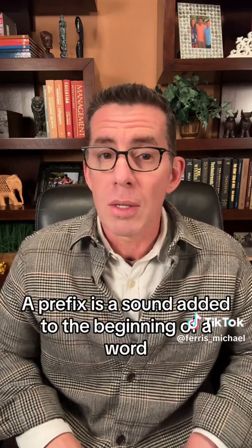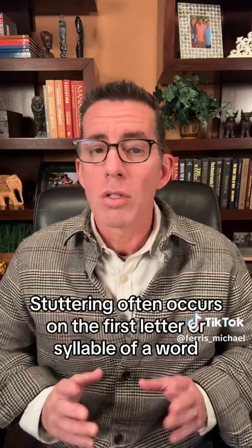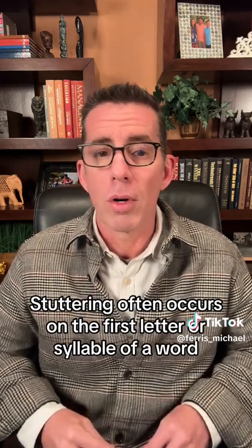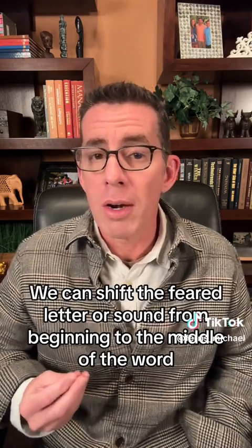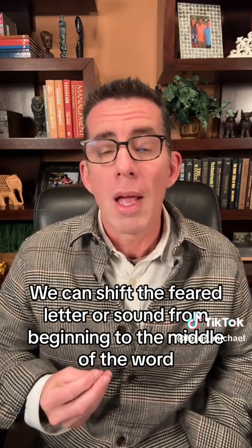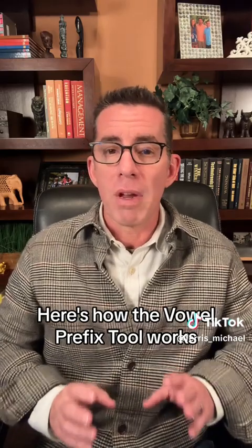A prefix is a sound added to the beginning of a word. Stuttering often occurs on the first letter or syllable of a word. By using a vowel prefix, we can shift the feared letter or sound from the beginning to the middle of the word, making it easier to pronounce.